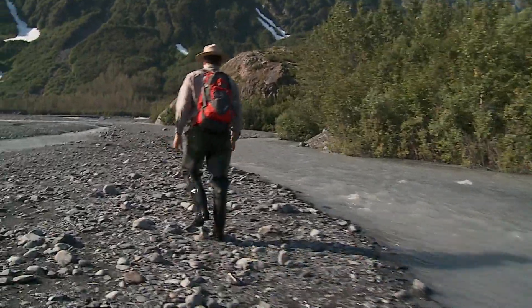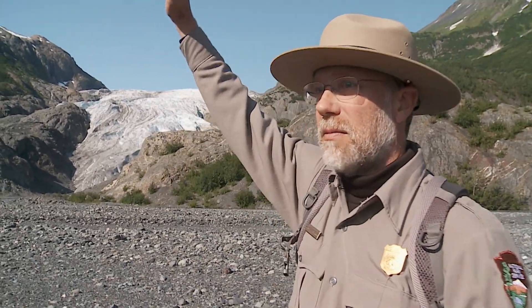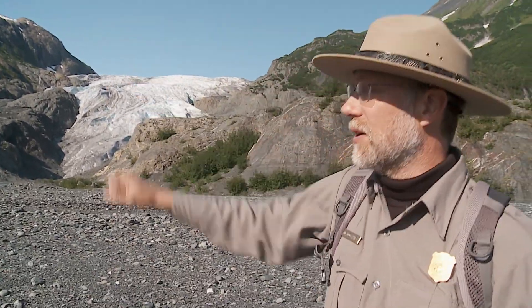When I first started working here in the early 90's, this is where the glacier was. Where we're walking right now would have been a pile of gravel pushed up by the glacier, and then we would have had 100 to 200 foot high cliffs of ice right here. And as you can see, that's changed quite a bit.